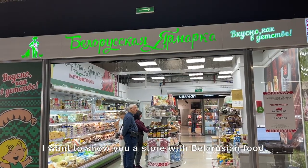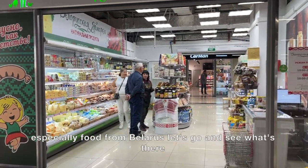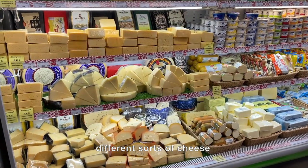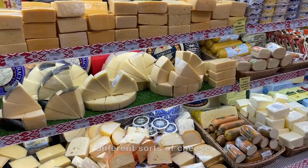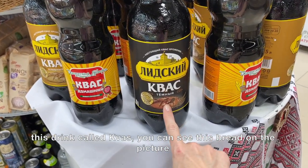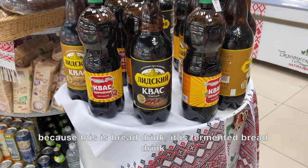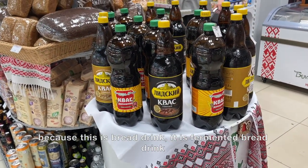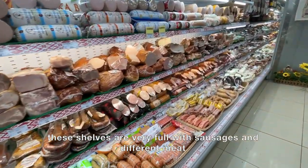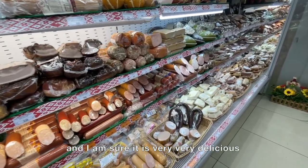I want to show you a store with Belarusian food. There are different sorts of cheese, and this drink called Kvass — you can see bread on the picture because it's a fermented bread drink. These shelves are very full with sausages and different meats, and I'm sure it's very very delicious.